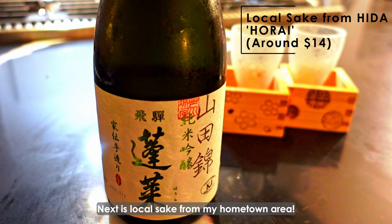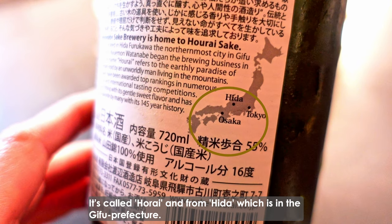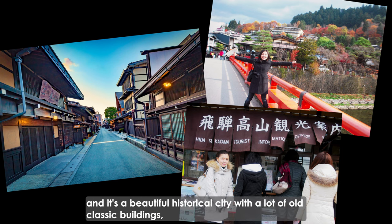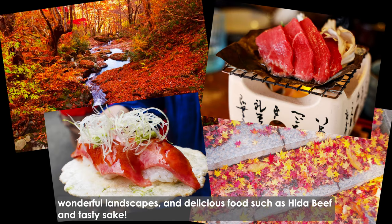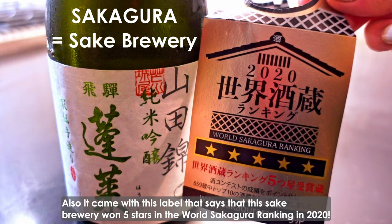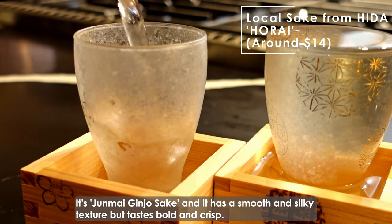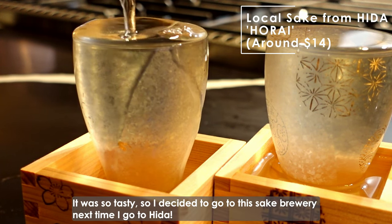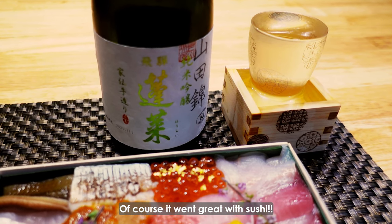Next is local sake from my hometown area. It's called Horai and it's from Hida, which is in Gifu Prefecture. Hida is one of my favorite sightseeing cities in Japan — a beautiful historical city with a lot of old classic buildings, wonderful landscapes, and delicious food such as Hida beef and tasty sake. It came with a label saying this sake brewery won 5 stars in the World Sakagura ranking in 2020. It's Junmai Ginjo sake and it has a smooth and silky texture but tastes bold and crisp. It was so tasty, so I decided to go to this sake brewery next time I go to Hida. Of course, it went great with sushi.